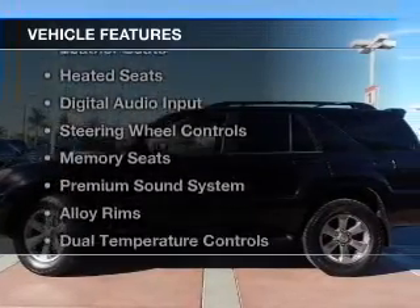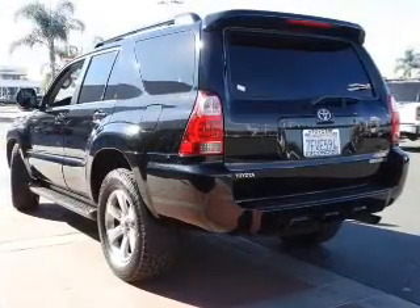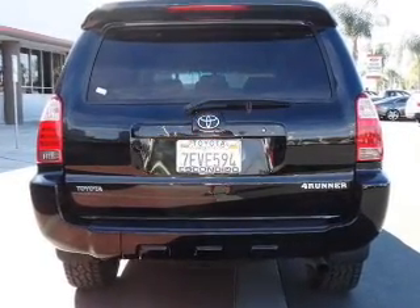The features include a sunroof, hill start assist, leather seats, heated seats, digital audio input, steering wheel controls, memory seats, a premium sound system, and alloy rims.